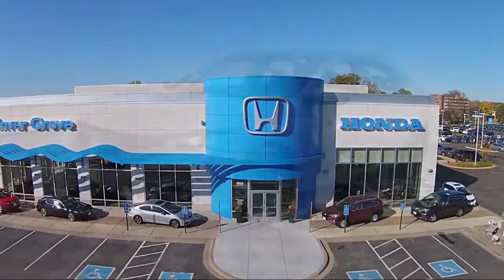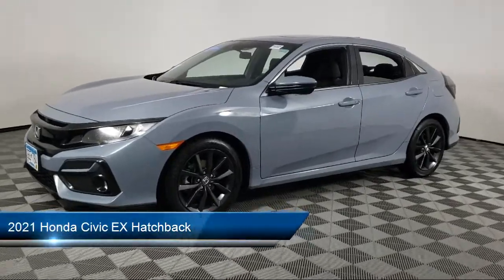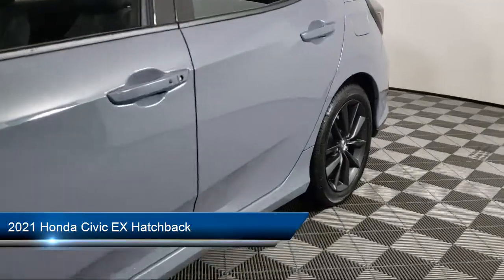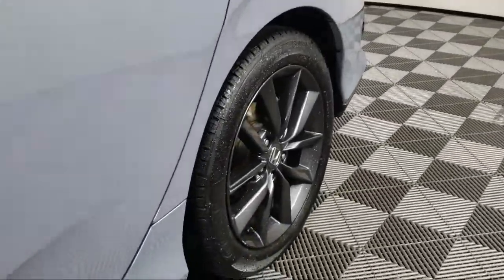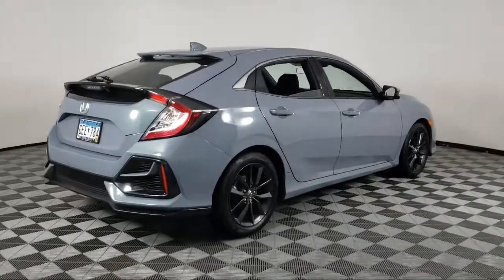Welcome to Invergrove Honda, and here's a look at another one of our great vehicles for sale. It comes equipped with heated front seats, rear view camera, Sirius XM satellite radio, heated door mirrors, keyless entry, and auto high beam headlamp control.